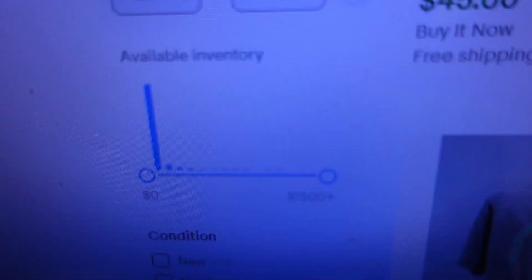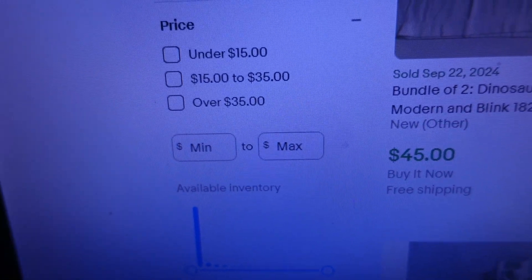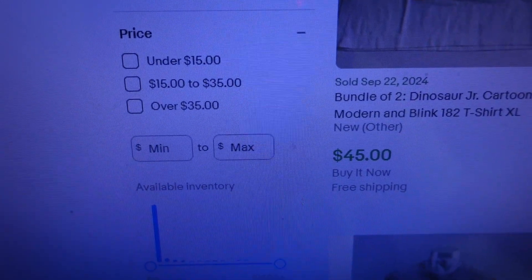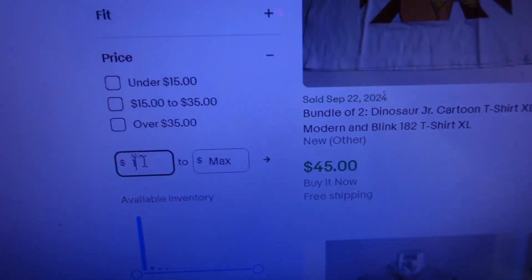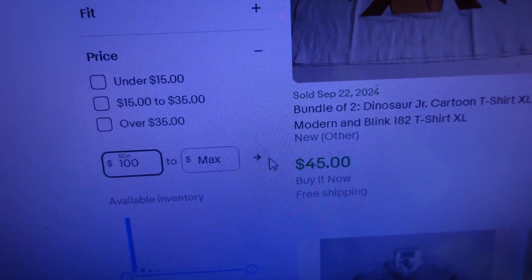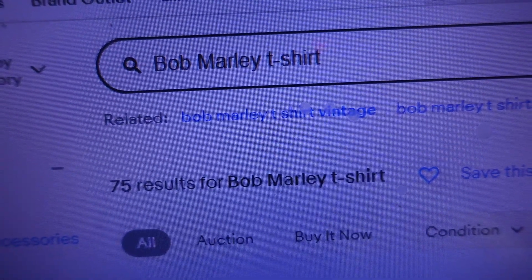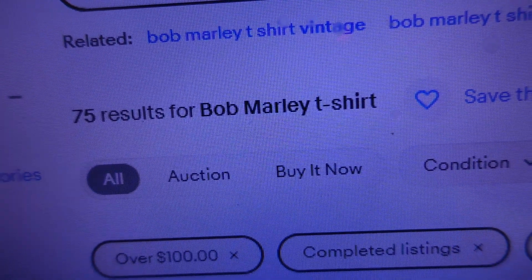To focus on the big-money sales, we're going to narrow our search and look at Bob Marley shirts that have sold for over $100. Most available inventory is priced under $20, but to filter sold items over $100, we go to the price section, enter $100 in the minimum box on the left, and click the arrow. It shows that of the 1,100 sold, only 75 have sold for over $100.